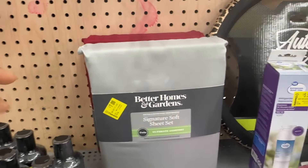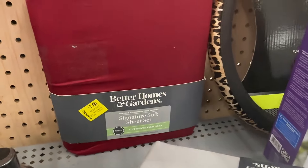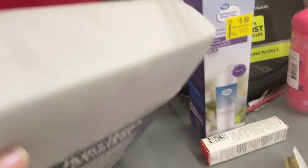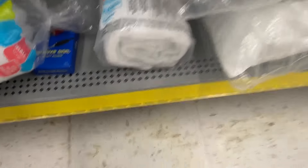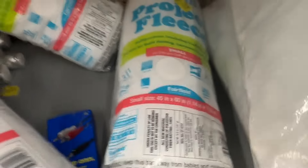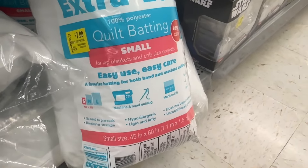Right here we have these twin size sheets for seven dollars by Better Homes and Gardens. Down here we have this basic pillow form for six dollars. And then we have some polyfill — this one says Project Fleece for five dollars and fifty cents. And then we have this one extra loft quote batting for seven dollars.